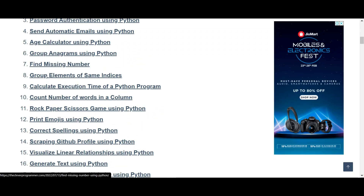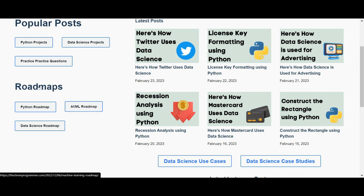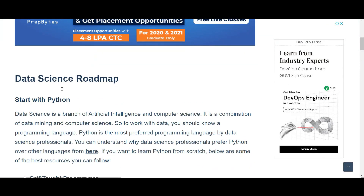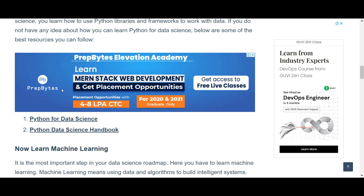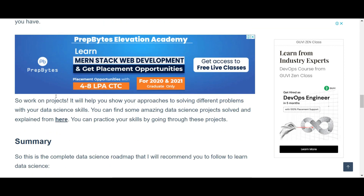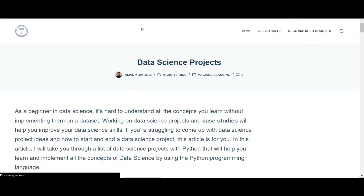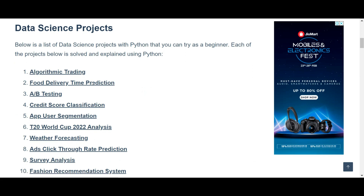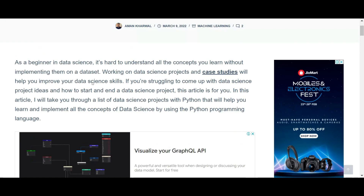Not only Python projects — you also have data science projects and machine learning roadmaps. You can use these roadmaps to guide your career path. For example, if you want a data science job, click on the data science roadmap and it will show you the steps to become a data scientist, along with some basic data science projects.